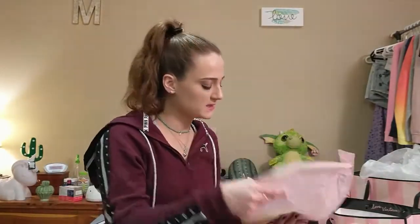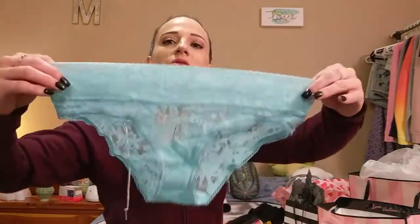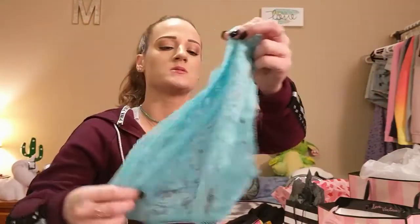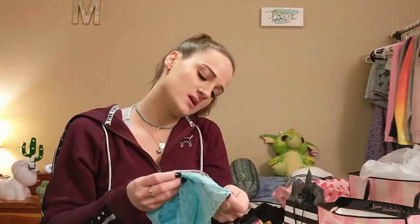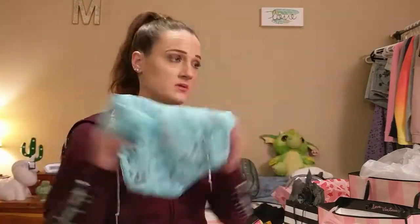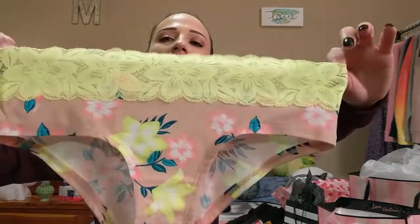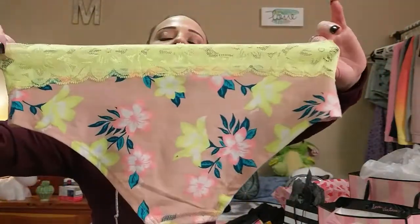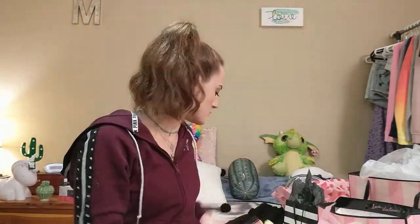Then I got a couple more panties. This one is just regular Victoria's Secret — I got it because it was the closest thing I could find to matching that blue bra. It's a size medium and it's also a hip hugger, and I did pay for this one. Then I got this one for free with a coupon for joining Pink Nation — I'm hoping it's going to match the yellow bra, and this is a medium as well.